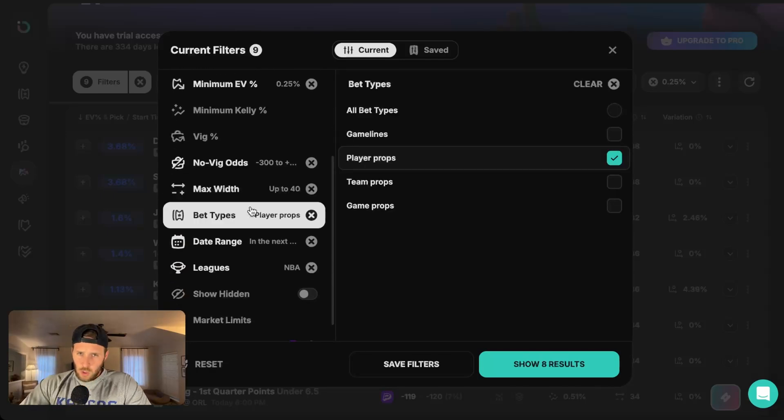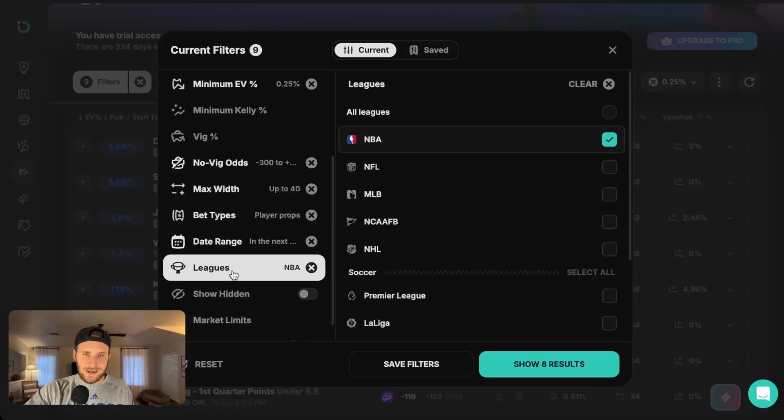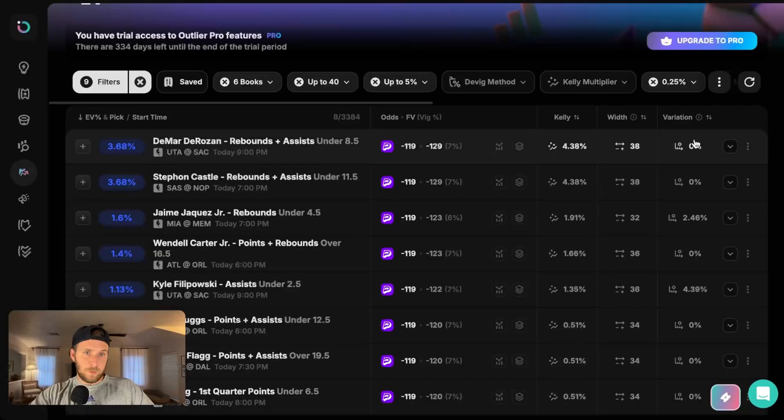For bet types, go ahead and select player props — PrizePicks only offers player props, so it should default to that anyway. For the date range, since we're looking at the NBA, I want to look at the next 24 hours. But if you're looking at other sports like the NFL or college football, go ahead and select 'anytime' because obviously they only play every week. You need to adjust that accordingly. My last two filters: I'm looking at just the NBA, and on my books, I unselect everything but PrizePicks. That's all the filters — now we have a very adequate feed for creating profitable slips.